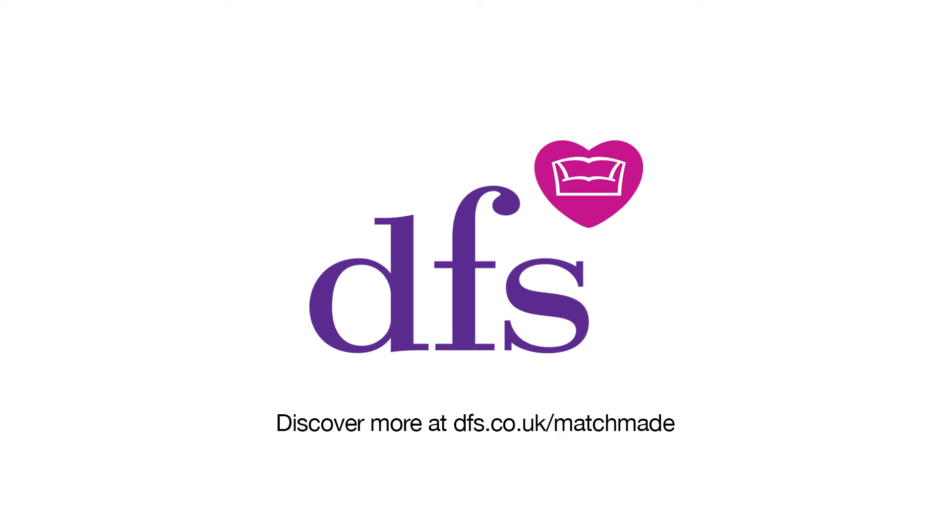The framework and frame springs on all of our sofas have a 15-year guarantee. Most of our sofas are handmade in the UK and they go through quite vigorous testing.